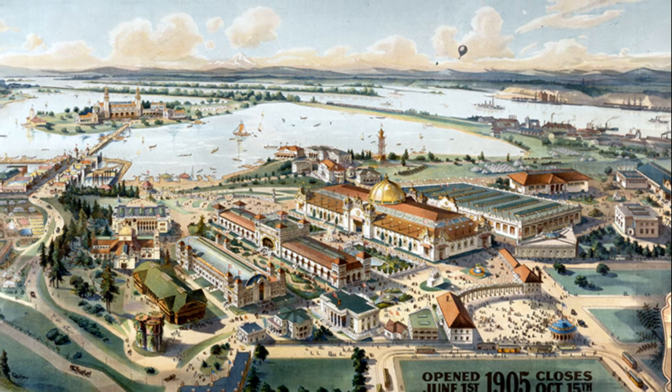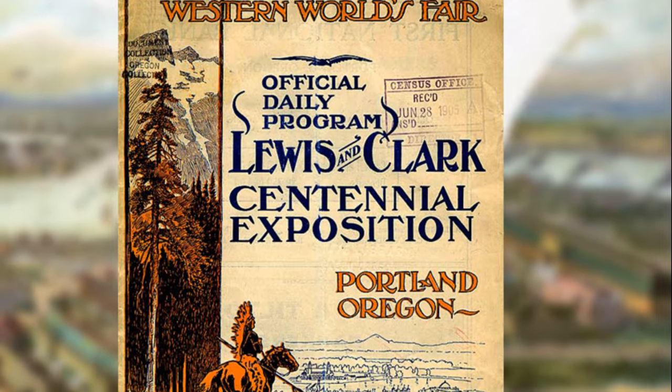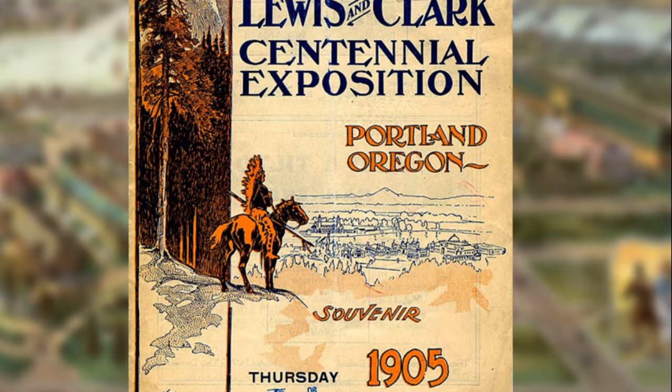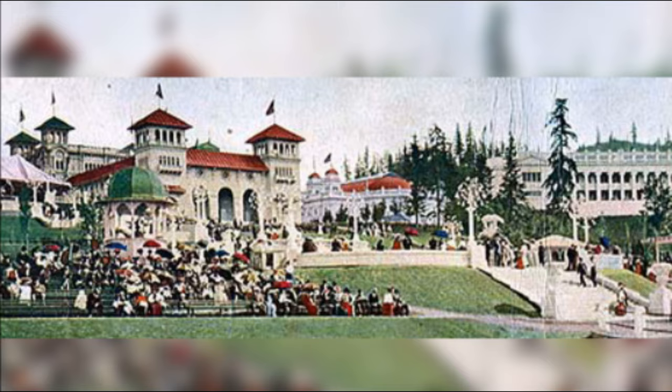It was 1905 in Portland, Oregon. The city of Portland was hosting the great Lewis and Clark Centennial Exposition. These expositions were widely popular at the turn of the last century. It was a good place for spectacle, an opportunity for a nation or region to show off, to tell the world what made them special.